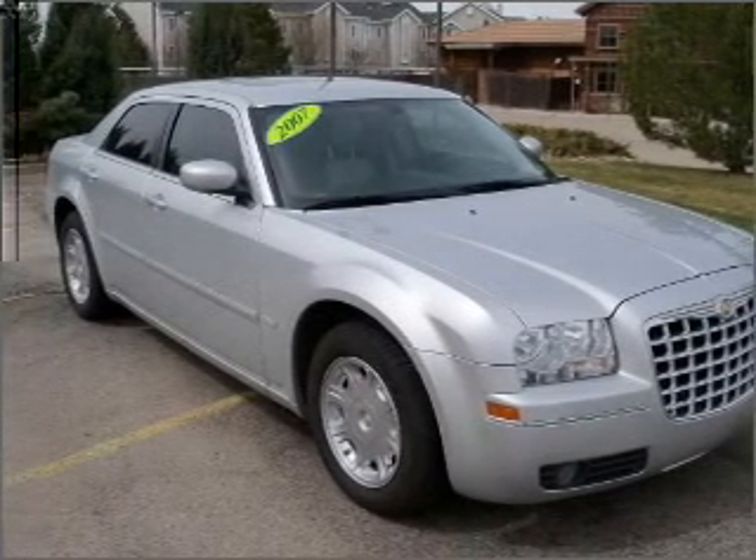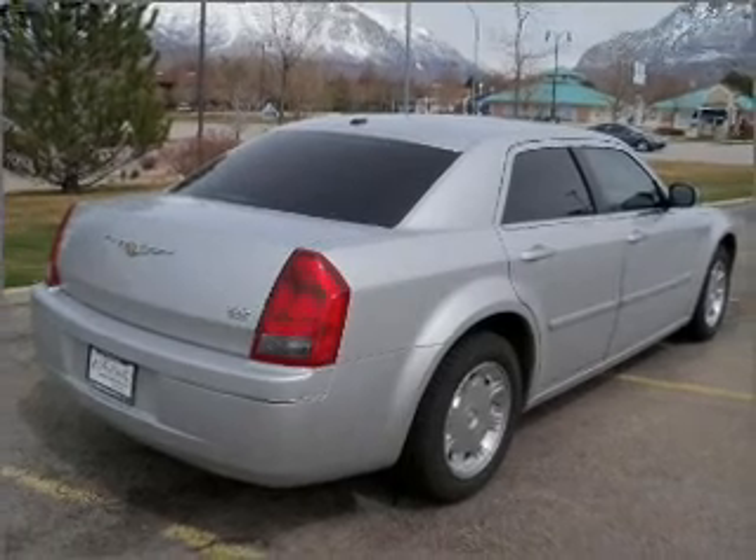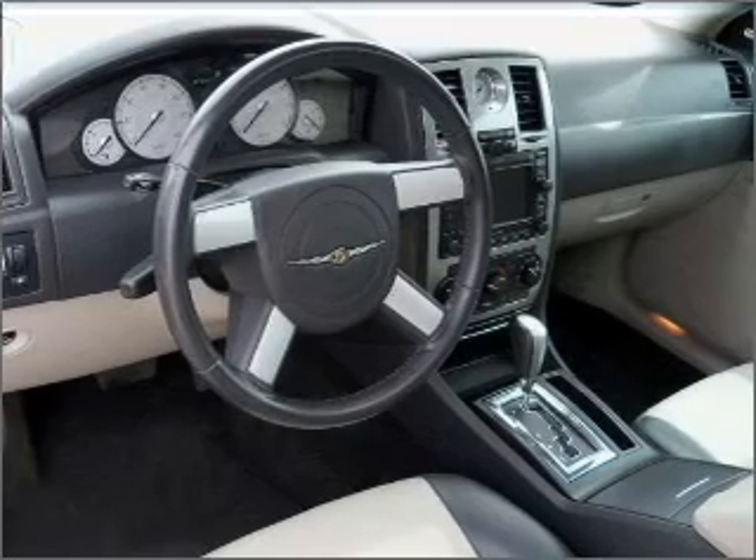Take advantage of being guided to your destination with the included navigation system. This vehicle's leather seats add a stylish touch. Drive safer and more fuel efficient with the cruise control.